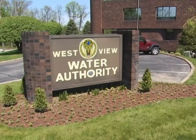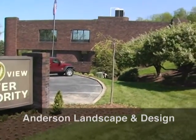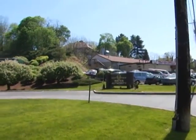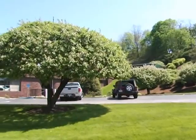This is one of our commercial clients, Westview Water Authority, a very well-respected municipal service company in the Westview Borough. We've been working with these folks since 1986 when we met Dan Daugherty, Executive Director.